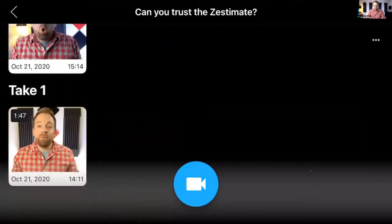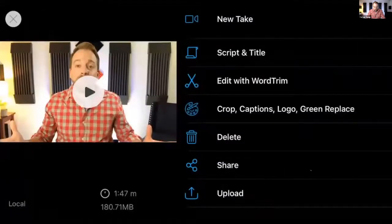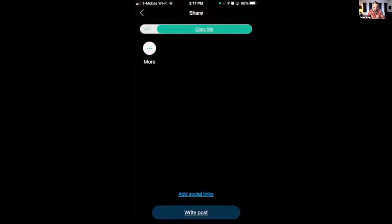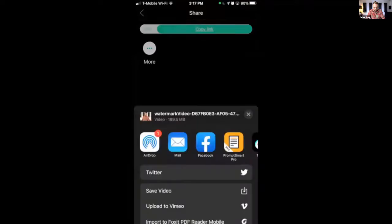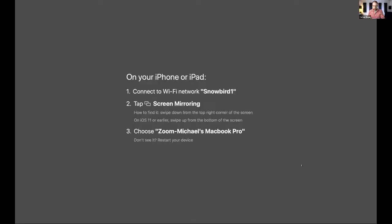Michael shows a completed take he recorded just before the webinar. To save it, go to the share button, tap More, then 'Save Video' to send it to the camera roll. Now the video is in the camera roll, ready to transfer. Next step: get it from the camera roll onto the computer for editing.